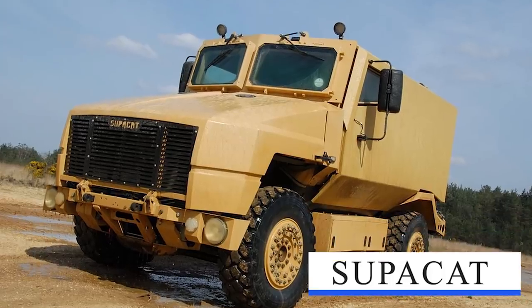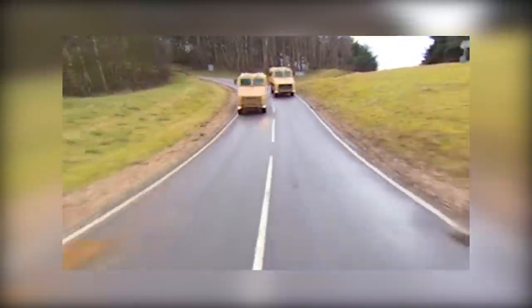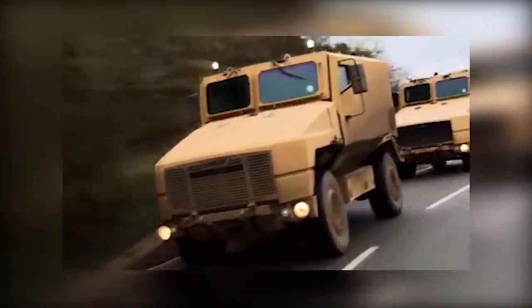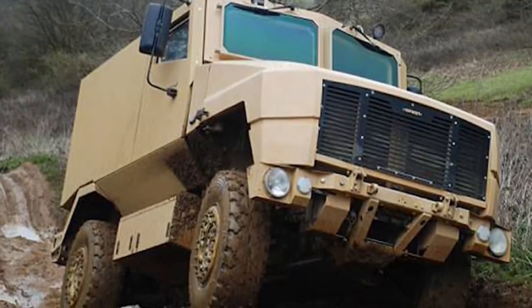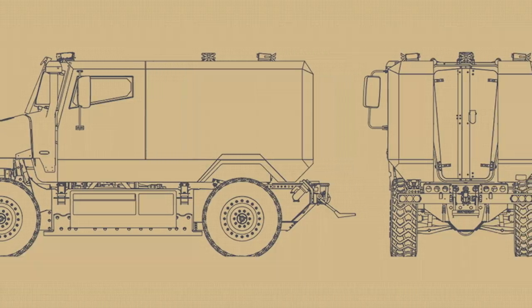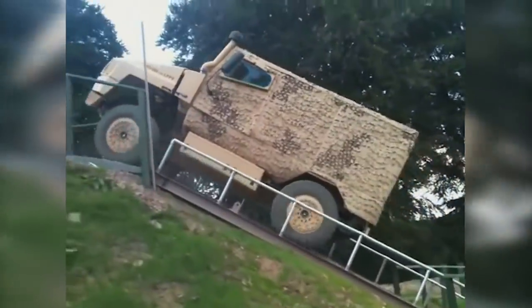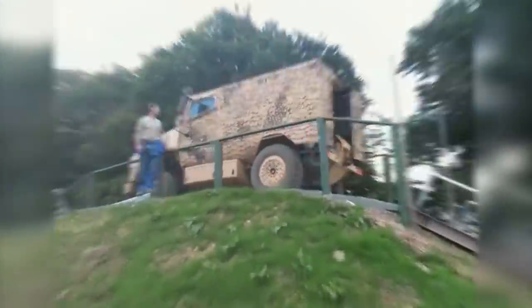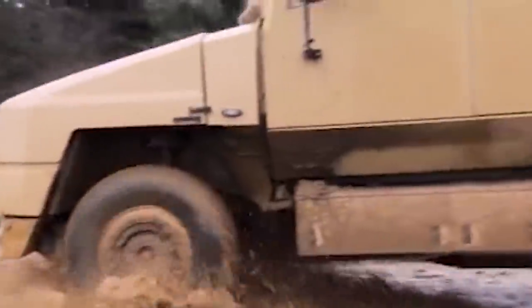Supacat Protected Vehicle 400 (SPV400): The SPV400 is an all-British vehicle designed to retain good mobility while adequately protected from common IED threats encountered in the Afghan theater. It combines an integrated blast and ballistic protection system, including an all-composite-protected crew capsule pod and a V-shaped hull. The vehicle retains the exceptional cross-country mobility of the Supacat platform and the agility to maneuver in tight urban environments.